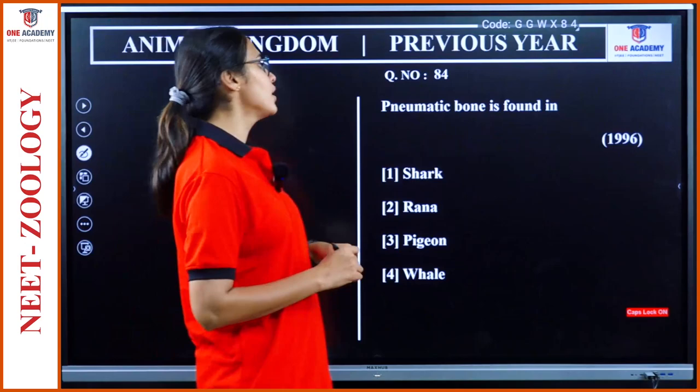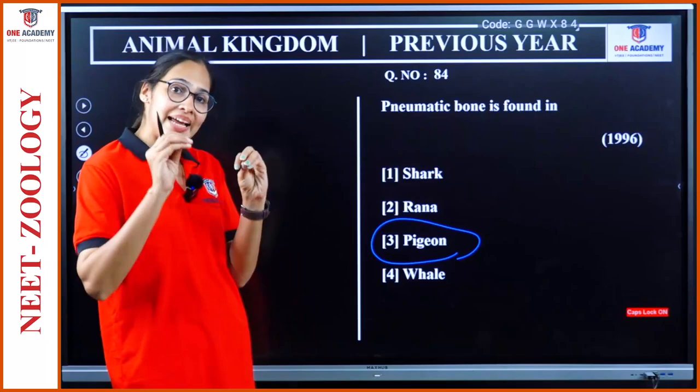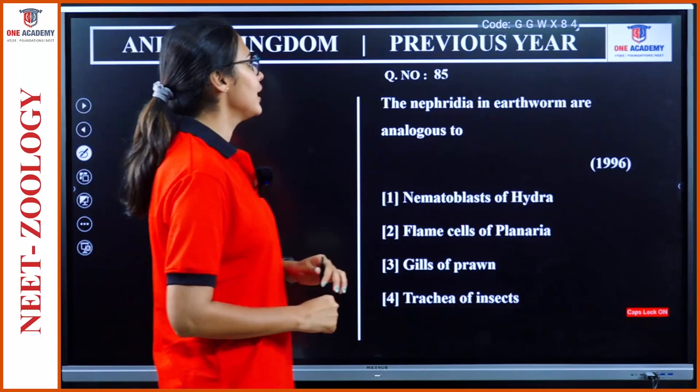Question 84: Pneumatic bones are found in — they are found in birds. Here we have a pigeon. Option 3. Pneumatic bone means the bones contain air passages or air cavities.